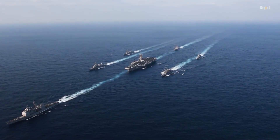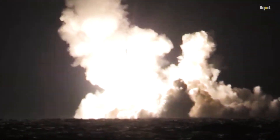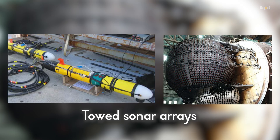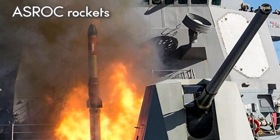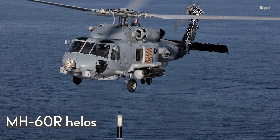They're the shield for carrier strike groups, downing aircraft, missiles, and even ballistic threats with SM-6, SM-3, and ESSM missiles from 96 VLS cells. For anti-submarine warfare, towed sonar arrays, ASROC rockets, and MH-60R helicopters hunt subs like ghosts.